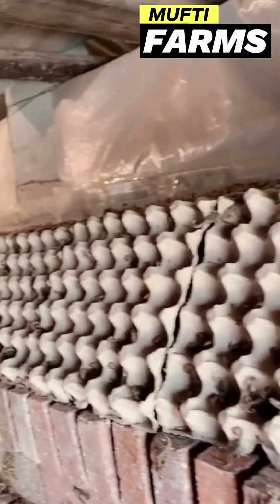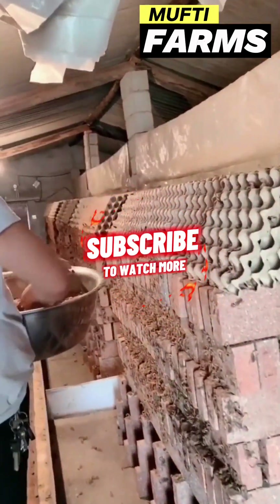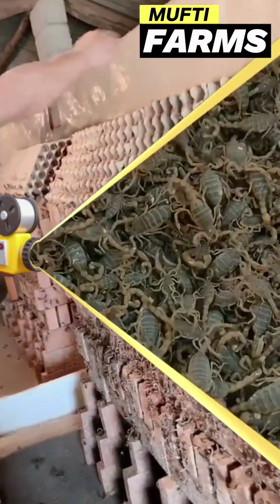Thanks for watching. Please help me by liking and sharing this video, and don't forget to subscribe for more videos of amazing animals.